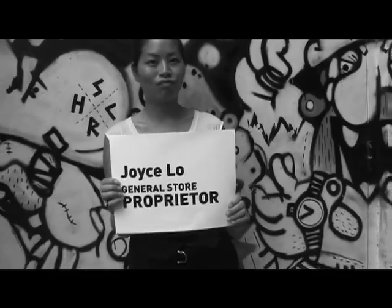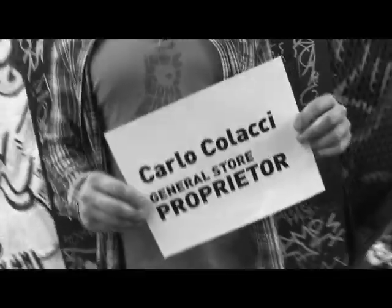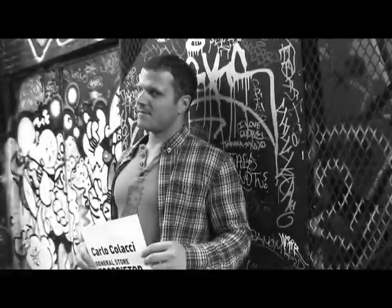I want to introduce you to the creators of the General Store. Here we have Carlo and Joyce. So Carlo, I want to know what the inspiration behind the General Store is.